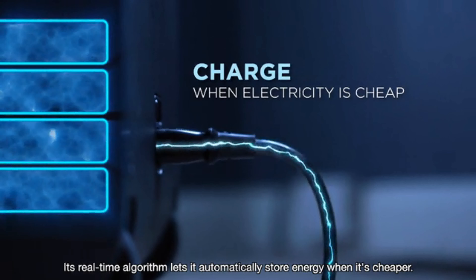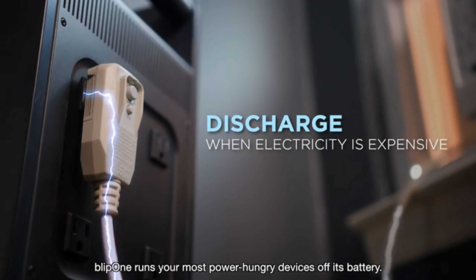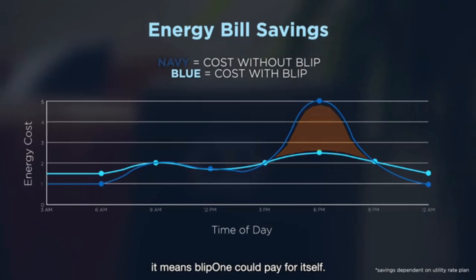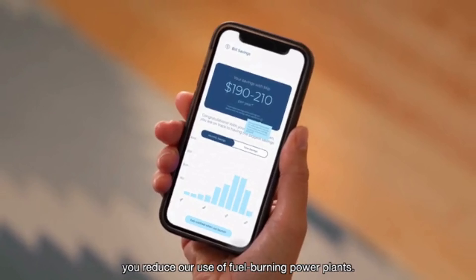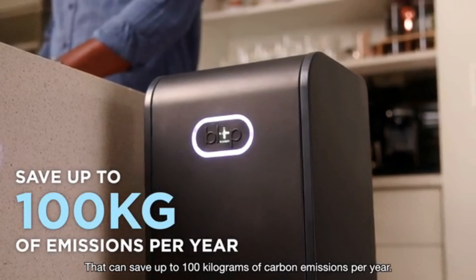Blip One is cost effective. Its real-time algorithm lets it automatically store energy when it's cheaper, then during peak hours Blip One runs your most power-hungry devices off its battery. This saves you money, and in some areas it means Blip One could pay for itself.